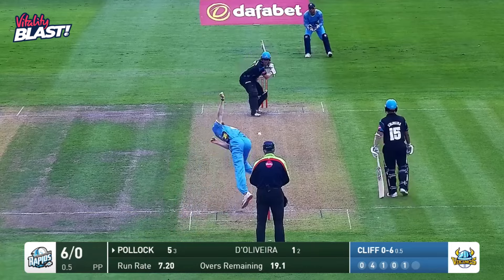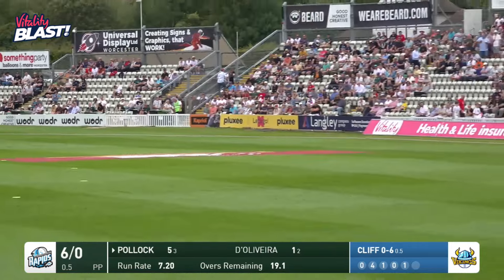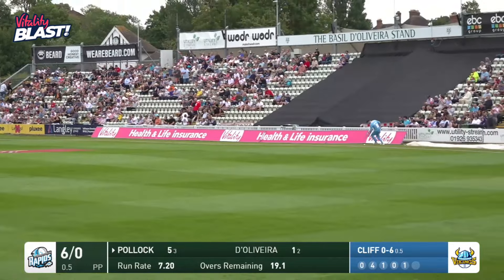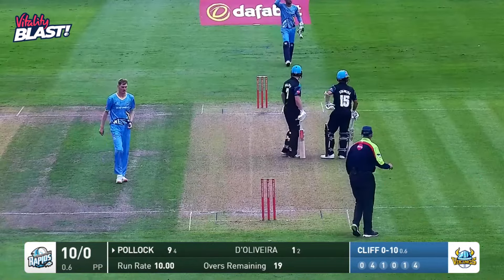I hope James does well today, but not as well as he did last year. Lift to Pollock — ooh, that's off a top edge, that flies away. Is it four? Is it six? It's gone for four, says Richard Illingworth. One bounce inside the boundary.